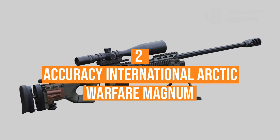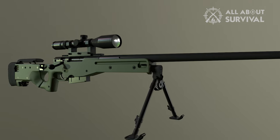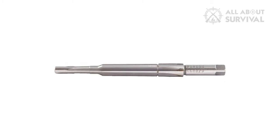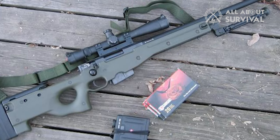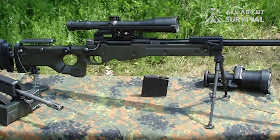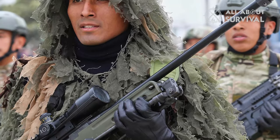Number 2: Accuracy International Arctic Warfare Magnum. The AWM is a British bolt-action sniper rifle produced by Accuracy International. It is a more powerful version of the Arctic Warfare rifle, designed to use larger, more powerful Magnum-type cartridges. There are two main versions: one chambered for 300 Winchester Magnum and one for 338 Lapua Magnum. Adopted in 1996, the 300 Winchester Magnum version is in service with the Czech Republic, Germany (designated G22), and other countries. The 338 Lapua Magnum version was adopted by at least 14 countries, including Ireland, Israel, Italy, Malaysia, Netherlands, Norway, South Korea, and the United Kingdom.